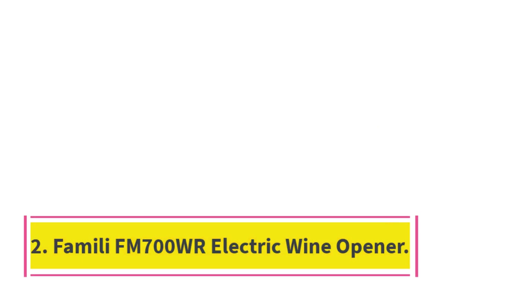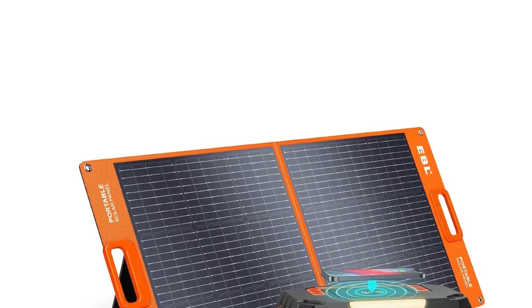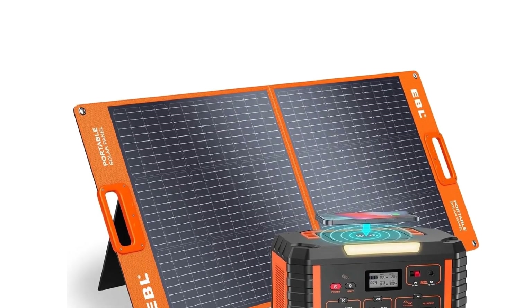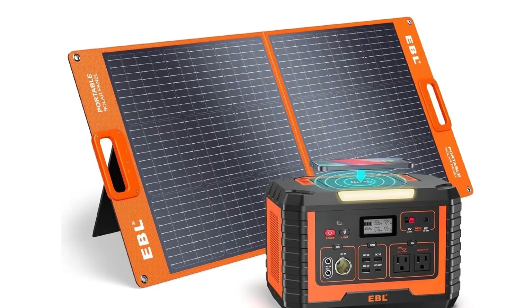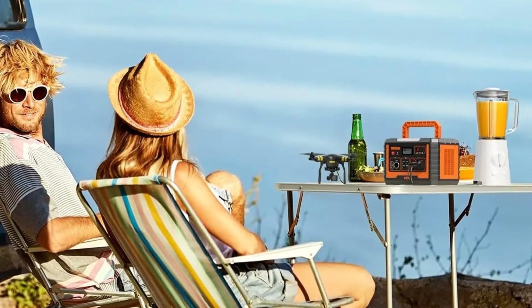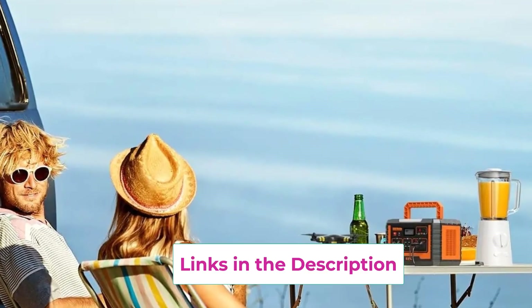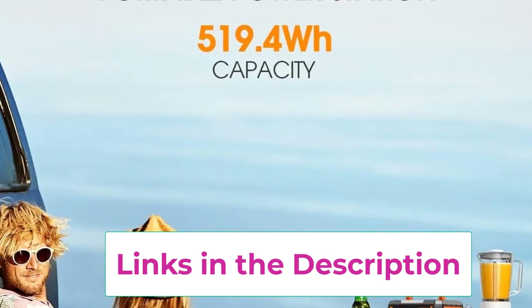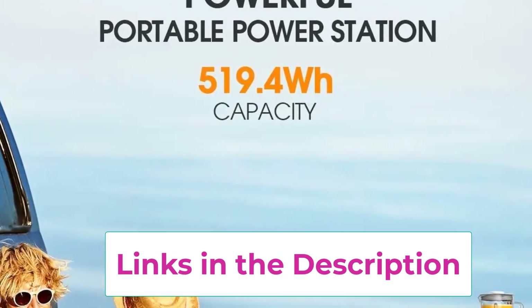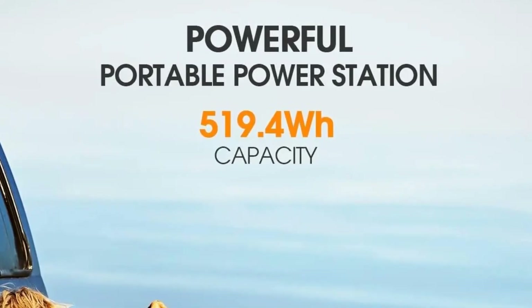Top 3: 500W Portable Power Station with 100W Portable Solar Panel. The 500W Portable Power Station is an all-in-one energy solution built for both home backup and outdoor adventures. With a 519.4Wh large-capacity battery and a 500W rated output, this solar generator provides enough power to keep your essential electronics and small appliances running smoothly. From smartphones, tablets, and laptops to cameras, drones, mini-fridges, CPAP machines, and even some power tools, it offers reliable performance when you need it most.